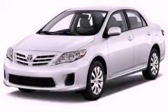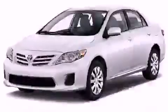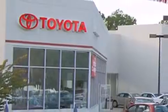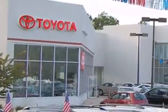Call or visit us right now and arrange your test drive today. DCH Freehold Toyota is located at 4268 Route 9 South in Freehold. We are proud to be one of the premier dealerships in the area for new and certified Toyota cars, trucks and SUVs.